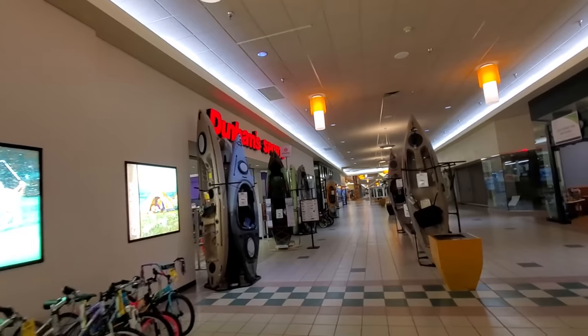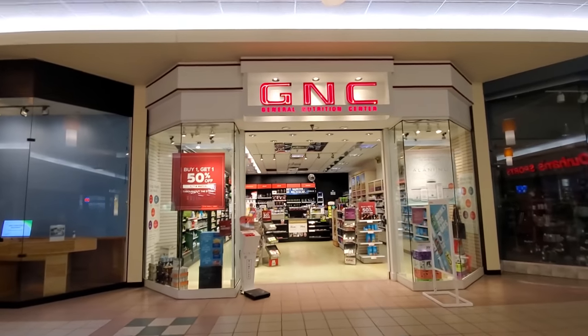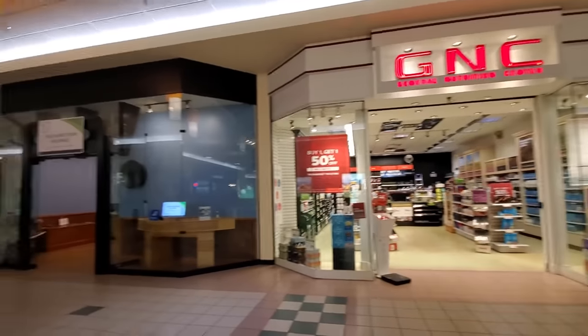Dunham Sports. I've seen Dunham Sports in a lot of malls. Oh my God guys, look — GNC. That'll be the last thing to close in here.